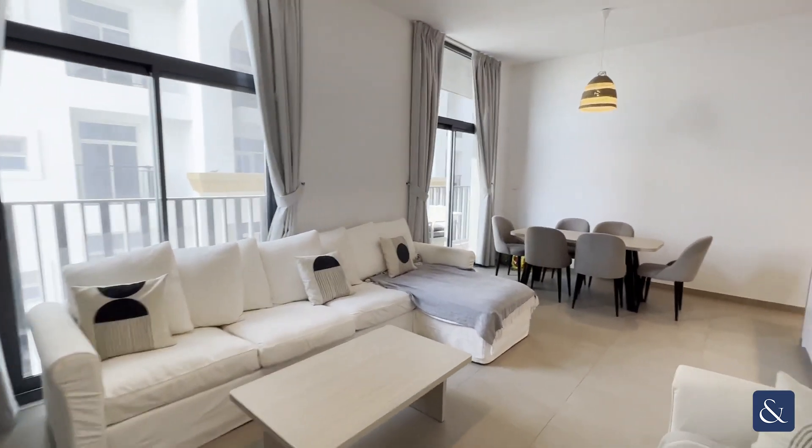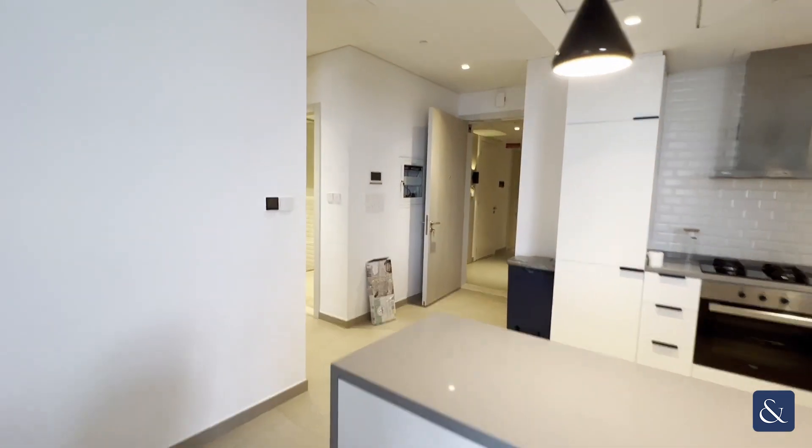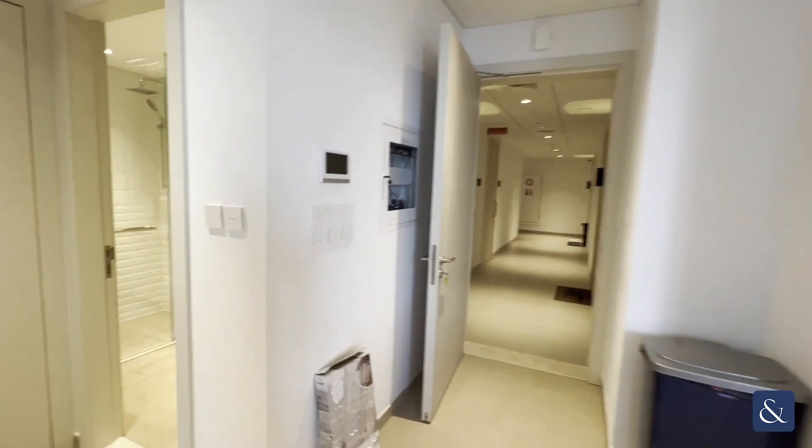Head back through the living area — as you can see, again light and bright — and loads of storage space in the kitchen. The kitchen comes with all appliances built in as well.